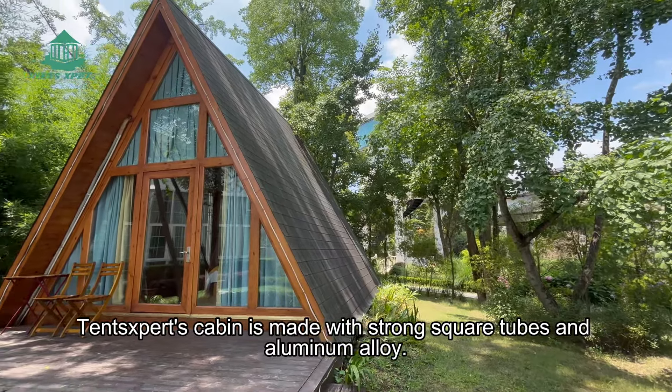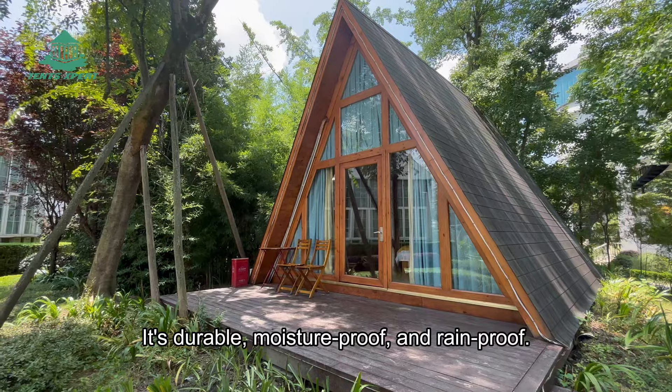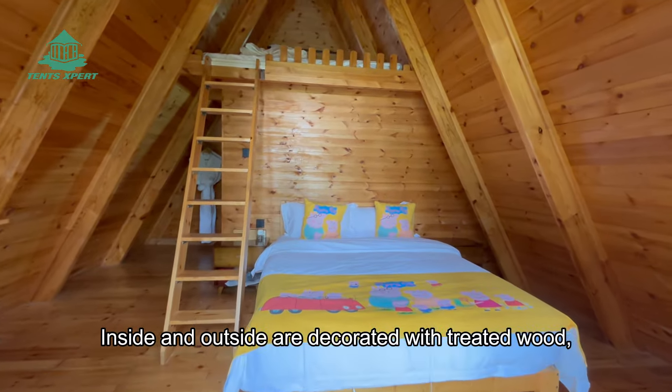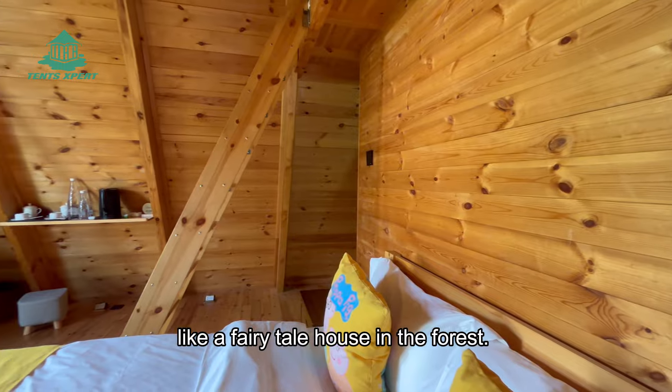Tense Expert's cabin is made with strong square tubes and aluminum alloy. It's durable, mosquito-proof, and rain-proof. Inside and outside are decorated with pre-laid wood, blending perfectly with the surroundings, like a fairy-tale house in the forest.